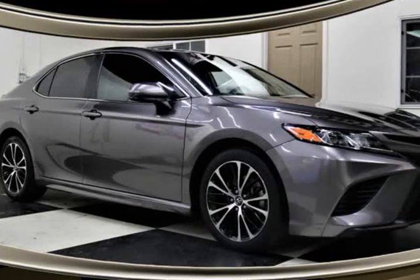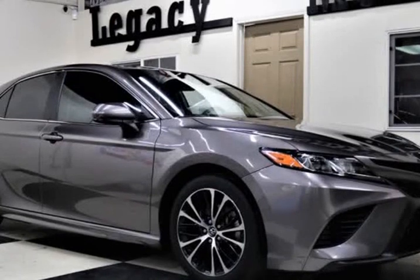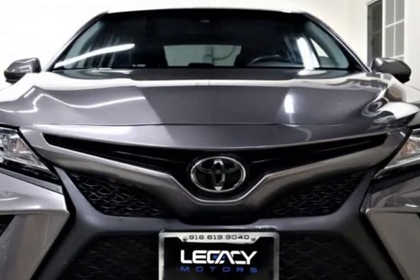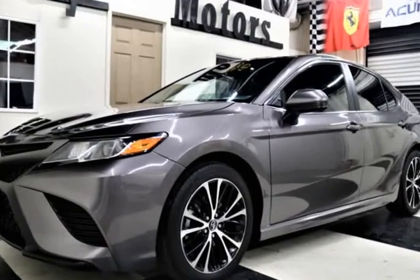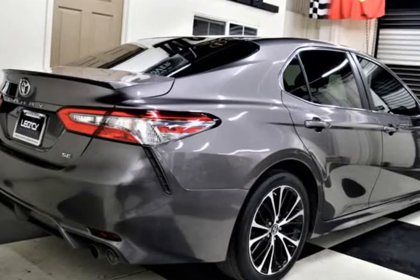This 2018 Toyota Camry is brought to you by Legacy Motors Inc. This is a 2018 Toyota Camry SE 4-door, our fantastic sedan offered in amazing metallic gray.